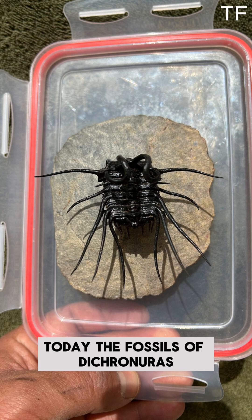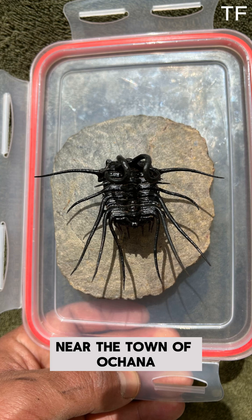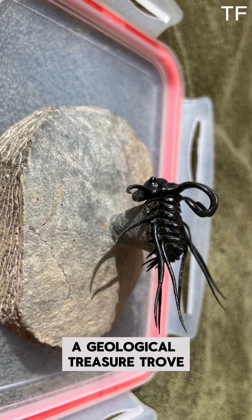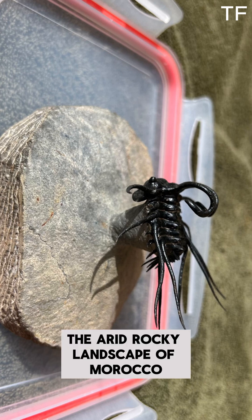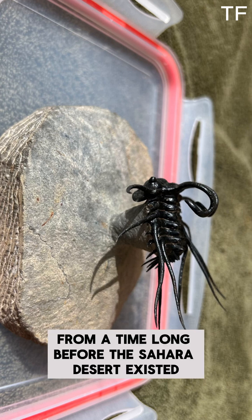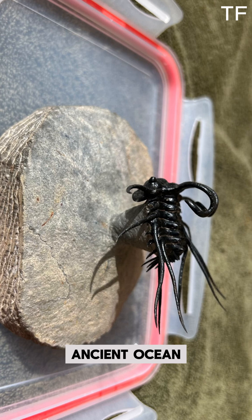Today, the fossils of Dichranurus monstrosus are found in the Alnif region of Morocco, near the town of Achana. This area is part of the Inder Formation, a geological treasure trove that has yielded some of the most exquisite trilobite specimens in the world. The arid, rocky landscape of Morocco hides secrets from a time long before the Sahara Desert existed, a time when this land was covered by a vibrant, ancient ocean.